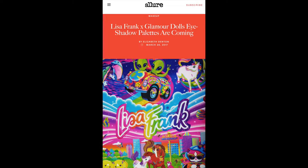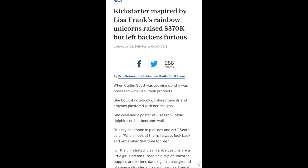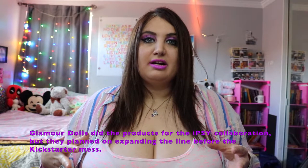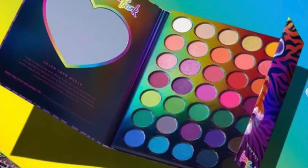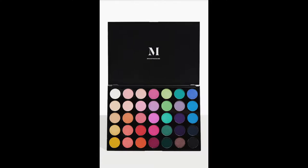I know that over the years she has done clothing and makeup for such brands as Ipsy and Hot Topic. Another reason people were annoyed was because the Morphe Lisa Frank 35B palette is very similar to the 35B artistry palette that Morphe discontinued, and I can definitely see the similarity.